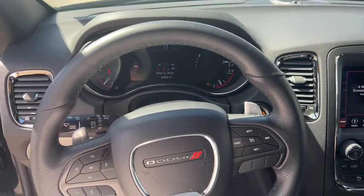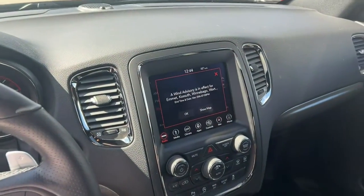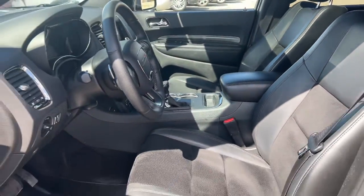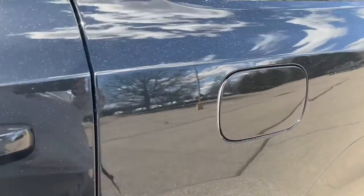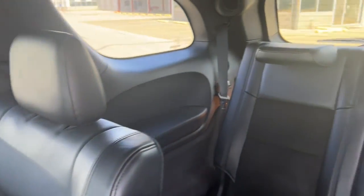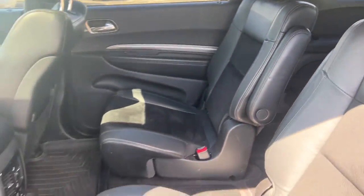These are just some of the great options this vehicle comes with: navigation system, keyless entry, sunroof/moonroof, power liftgate, backup camera, fog lamps, electronic stability control, third row seat, seat memory, and trip computer.